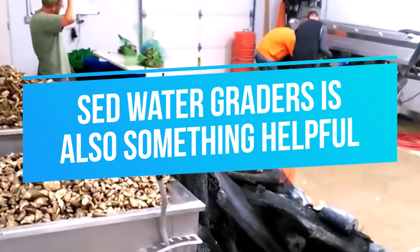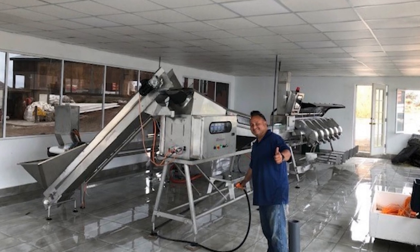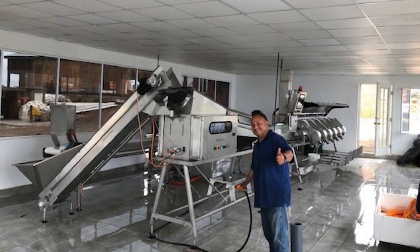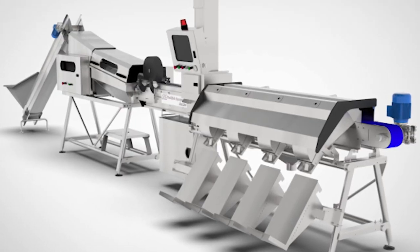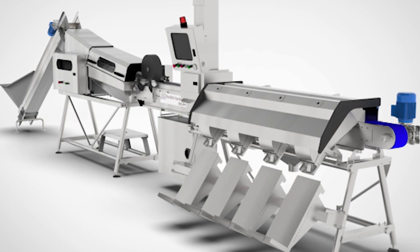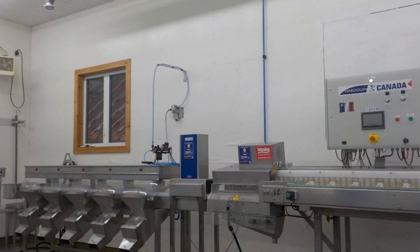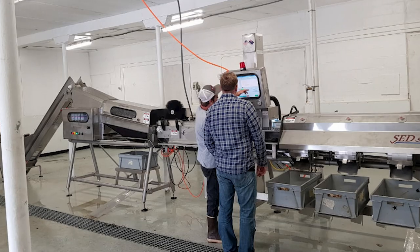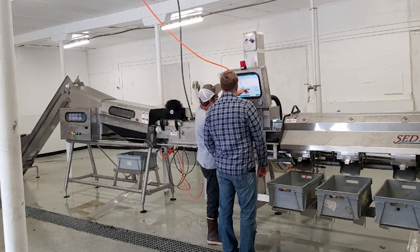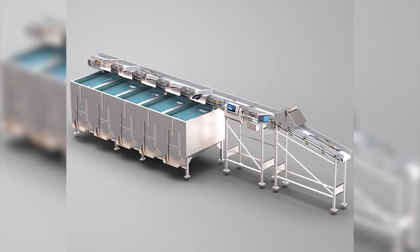SED water graders is also something helpful. Developed in 2000 after Tasmanian farmers asked for a way to automate the grading of oysters, the SED Vision Grader can grade more than 18,000 market-sized oysters in just one hour — something that would have needed about a dozen workers to do manually. The Vision Grader came into fruition when farmers in Australia couldn't get enough workers and profitability was low due to labor costs. Designed by Matthew Brown, the first unit was sold in July 2003. SED now exports globally, with interest from farmers in Mexico, the US, and Canada.